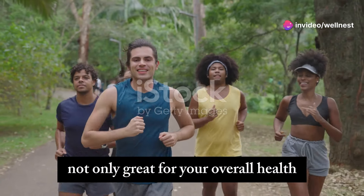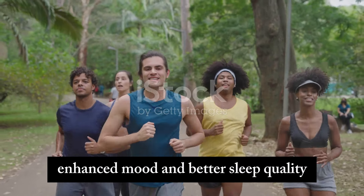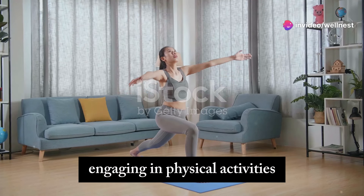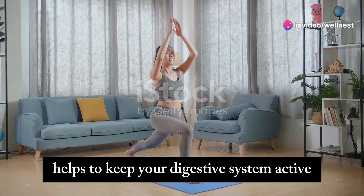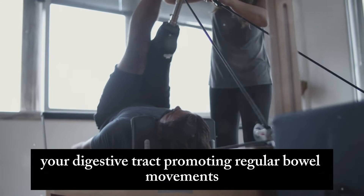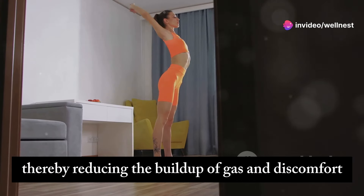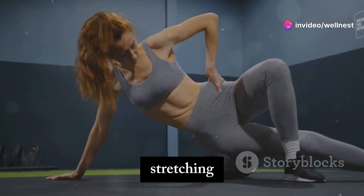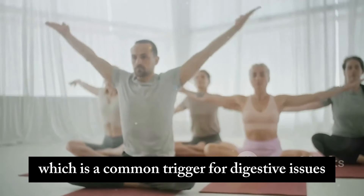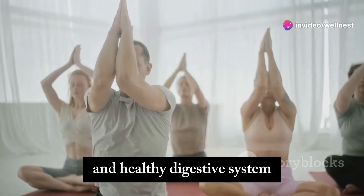Regular exercise is not only great for your overall health — providing benefits such as improved cardiovascular function, enhanced mood, and better sleep quality — but also an effective way to prevent gas bloating. Physical activity helps stimulate the muscles in your digestive tract, promoting regular bowel movements and ensuring that food moves smoothly through your system, thereby reducing the buildup of gas and discomfort. Stretching and yoga poses can also help in releasing trapped gas, and exercise can help relieve stress, which is a common trigger for digestive issues.